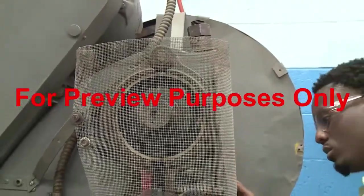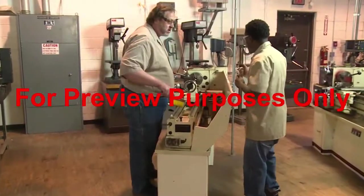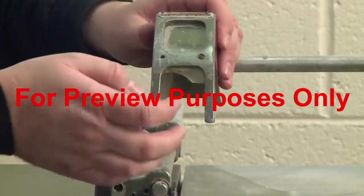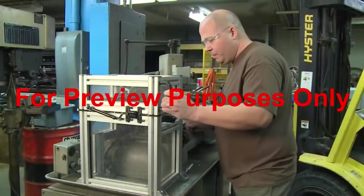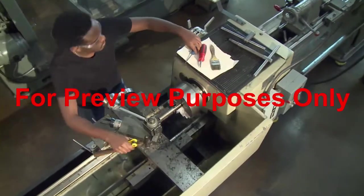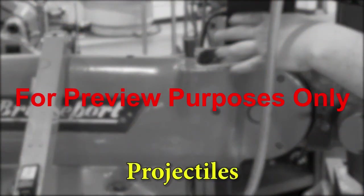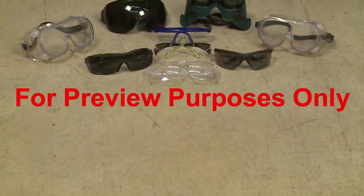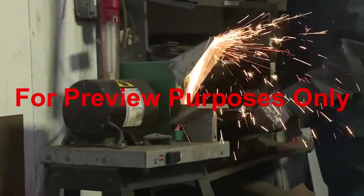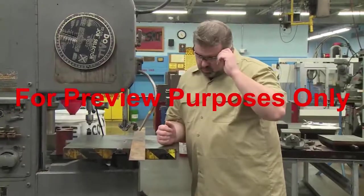Even if a machine has had guards or safety devices installed, that doesn't always mean it is still safe to work with. When you are around powered machinery, it is essential to follow safe work practices at all times. Since many accidents occur on machines that have had their safety guards damaged, altered, or removed, you must check them and never operate a machine unless its guarding is in place and operating correctly. Keeping your work area clean and free of tools, materials, and debris is essential — any of these could fall into your machine, hit moving parts, and become projectiles. It is also important to wear personal protective equipment such as safety glasses and face shields, and you should never use a machine if you are sick, tired, or having trouble concentrating.